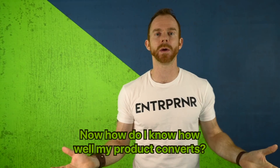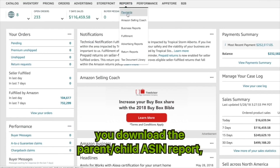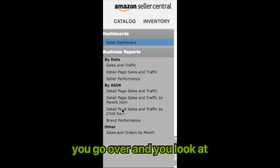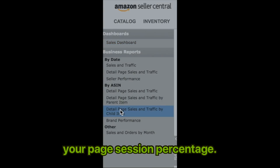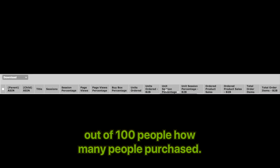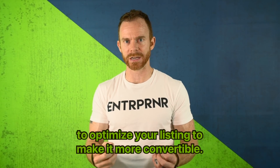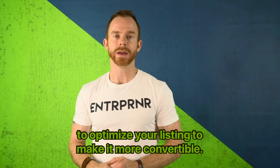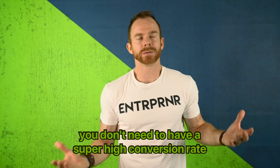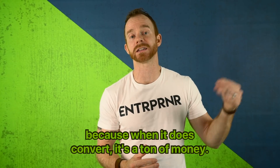How do you know how well your product converts? Go to Seller Central, click on Business Reports, download the parent-child ASIN report, and look at your page session percentage. That shows you out of 100 people how many purchased. If it is lower than 20%, you need to optimize your listing to make it more convertible. This depends on the listing — for larger, more expensive items, you don't need a super high conversion rate because when it does convert, it's a ton of money.